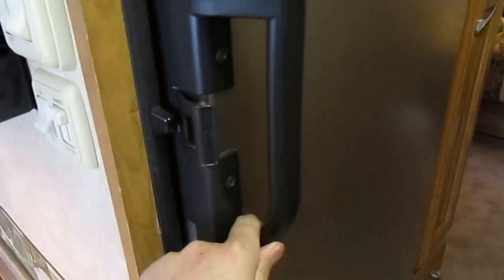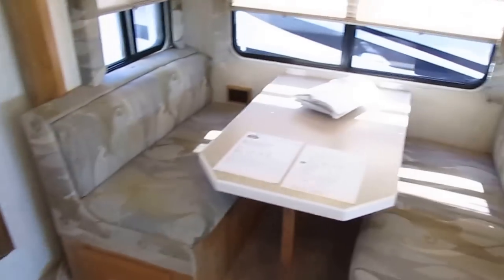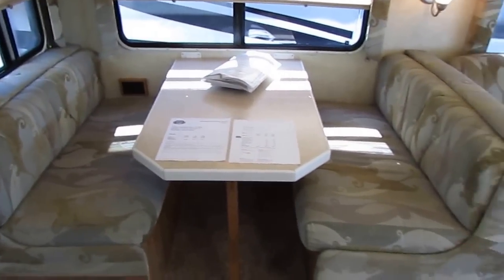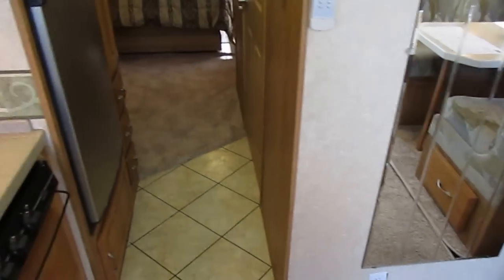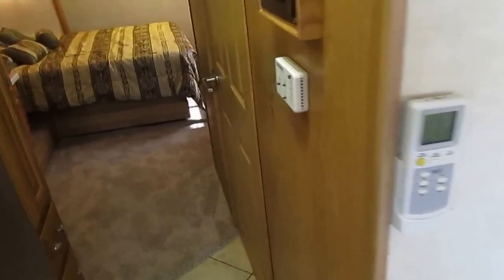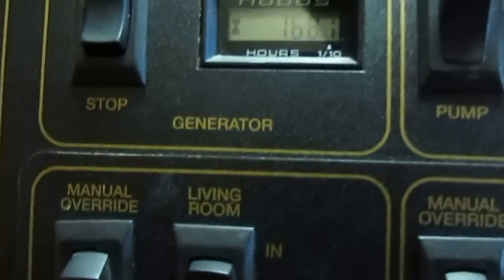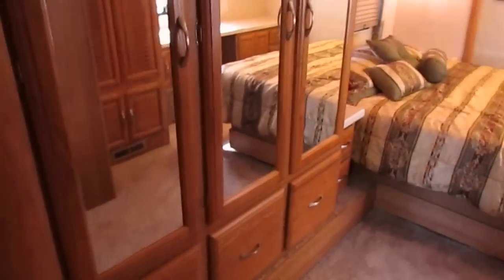We guarantee everything to work when you buy an RV from us. We don't check them out until we sell them, so what you're seeing is how this RV was kept by the previous owners — which is very nice. Once you buy an RV from us, my RV techs take it to the service department and go through it top to bottom, front to back. We do over a 200-point inspection — it's got to pass. If we find any problems, we fix them. There's 168 hours on that 5,500-watt generator.